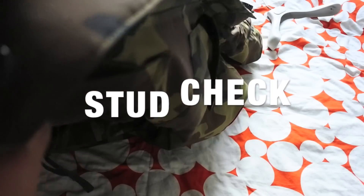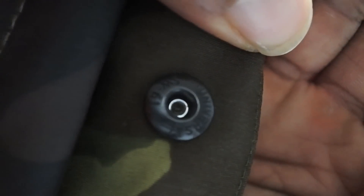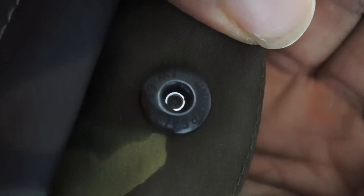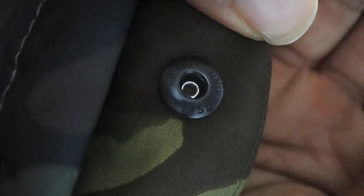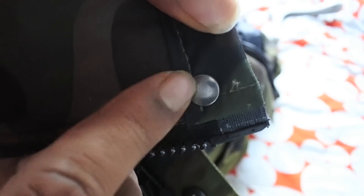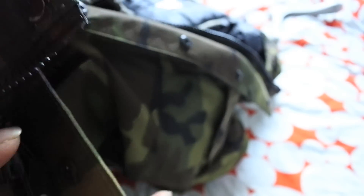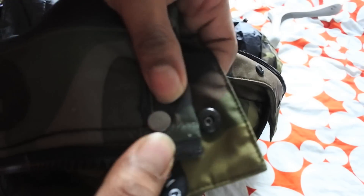On the genuine Canada Goose you'll also find a little engraving inside the button studs — I think it says 'Universal SW61.' If you check the counterfeit, the studs are completely plain with no engraving at all, so always check the studs on the back of the poppers as another way to tell.